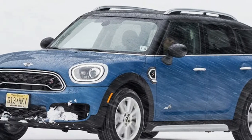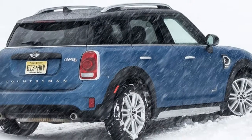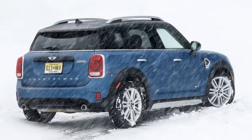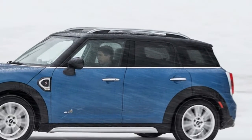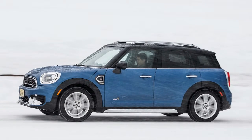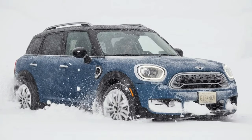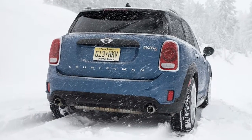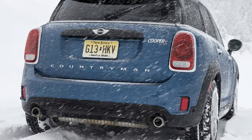Think of the 2017 Mini Countryman as the brand's 'to hell with it' moment. At a whopping 8.1 inches longer and 5.4 inches wider than the vehicle it replaces, it is quite obviously the least-Mini Mini ever. Yet that size increase makes it more useful, comfortable riding, and better proportioned. If a compact crossover SUV is what's to be, then this is the size it should be.